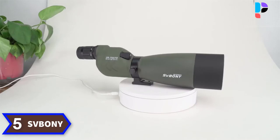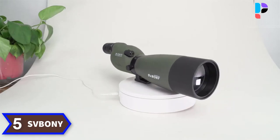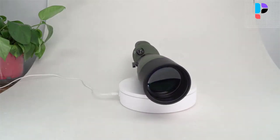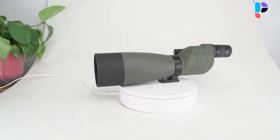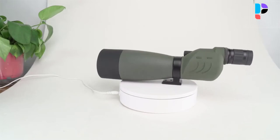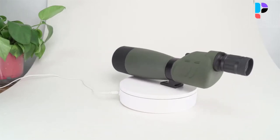Number 5. Brand name: Svbony. Model number: SV17. A straight body scope is best for viewing from a higher position, such as during a hike on a mountain to catch a glimpse down into the valley below.